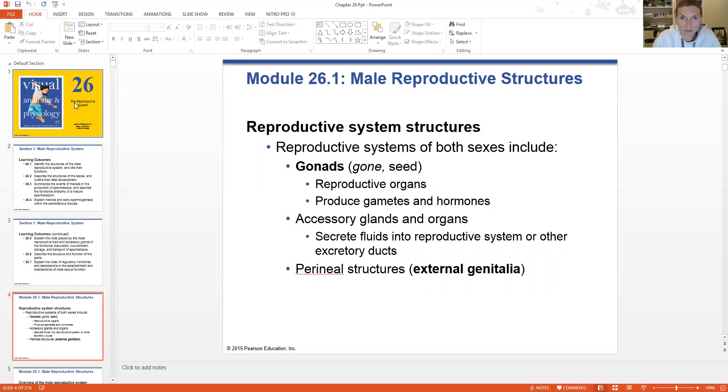Both genders have, as you'll see as we go through each gender, there are parallelisms between male and female genders in terms of the reproductive system. So both genders have what we call gonads — those are the actual hormone-producing organs, the testes or the ovaries. And then there are all of these accessory glands and organs that are associated to support the gonads as well as to promote fertilization and/or fetal development.